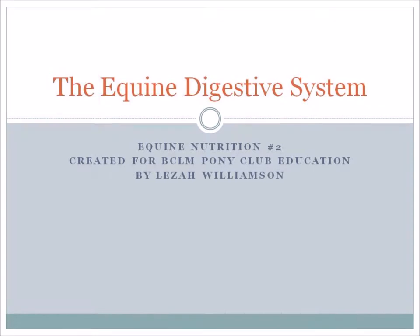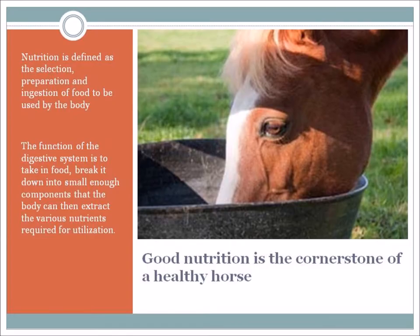First, it's important to understand what nutrition is. Good nutrition is the cornerstone of a healthy horse, and nutrition is defined as the selection, preparation and ingestion of food to be used by the body. The function of the digestive system is to take in this food, break it down into small enough components that the body can then extract the various nutrients required for utilization. The horse is going to be taking food, turning it into nutrition so they can do exercise.